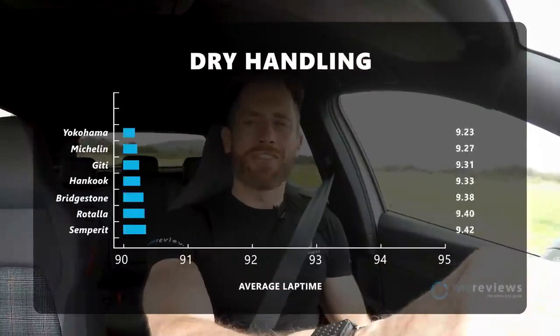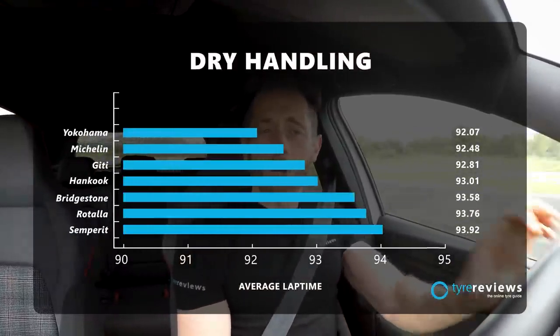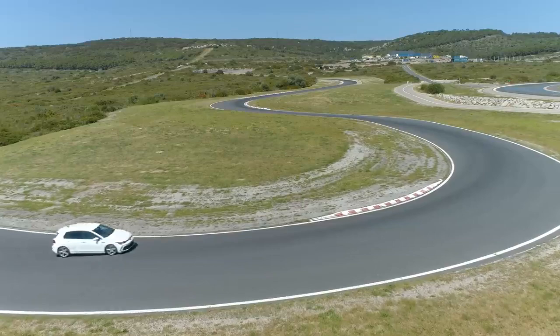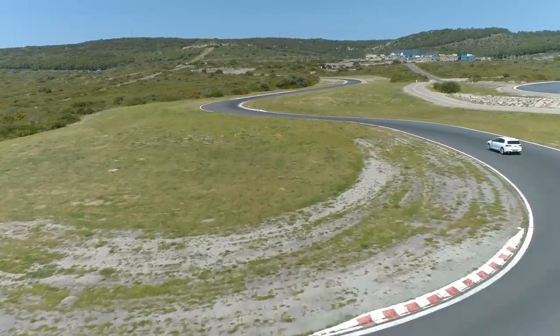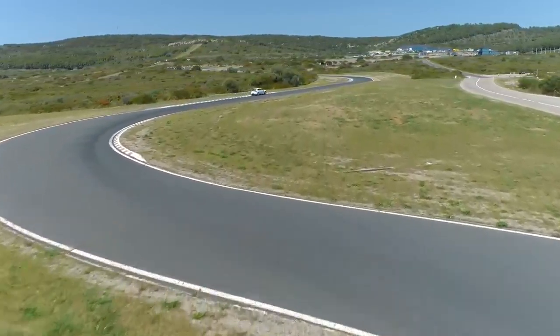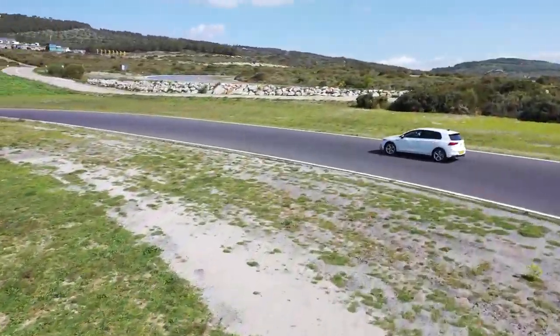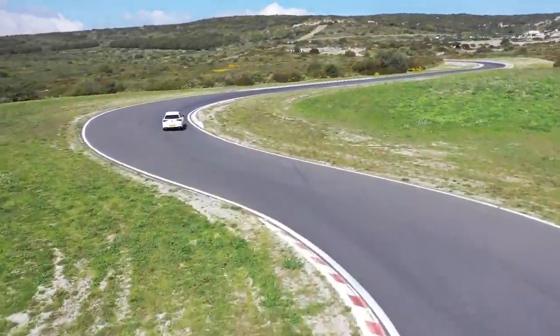One tire that definitely deserved the word 'sport' in its name was the Yokohama Advan Sport V105. Now this is an old tire — it's already been replaced by the V107 — and I'm only testing it because every time I do a tire test you guys ask me to. But I'm glad I have. It's been a long time since I've driven on this tire, and in the dry it was really enjoyable — up there with the very best, the very sharpest and sportiest feeling. The loads build up nicely and I'm sad I haven't had it in a test sooner.